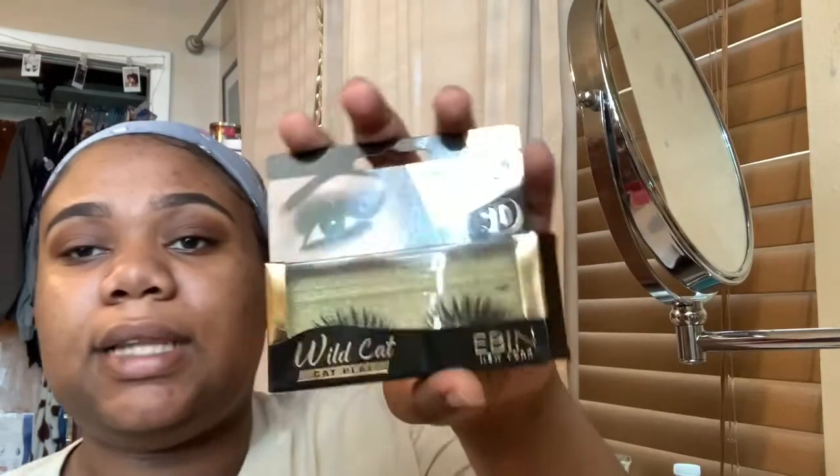I've used these eyelashes like twice already but they do the job so for the sake of this video I'm gonna wear them again. They were a gift from my friend Saps. These are the Wildcat CatPlay New York 3D CatPlay lashes in the name Cleo WC003 — 3D eye effect, cat eye effect, and doll eye effect, which is everything I like in my lashes. I love lashes that are angled and give that doll eye curl. I'm putting them on now.